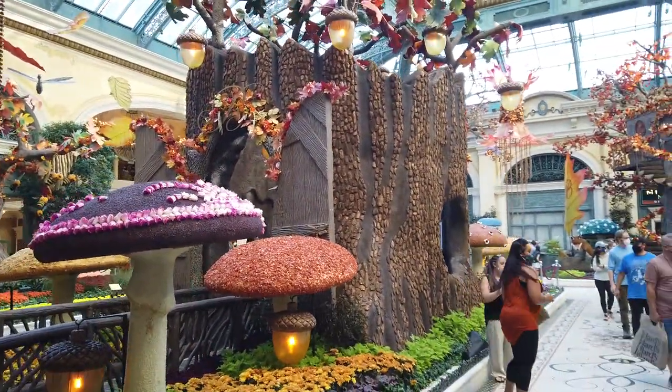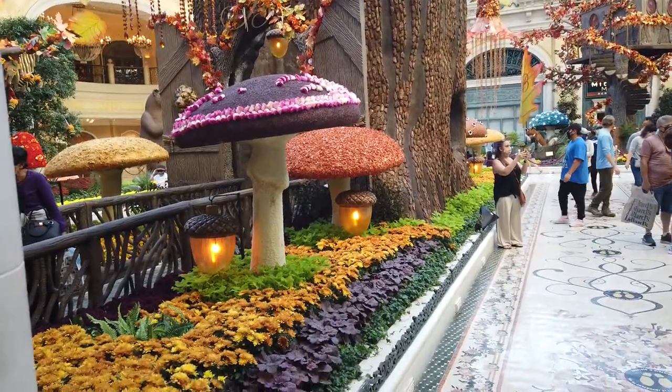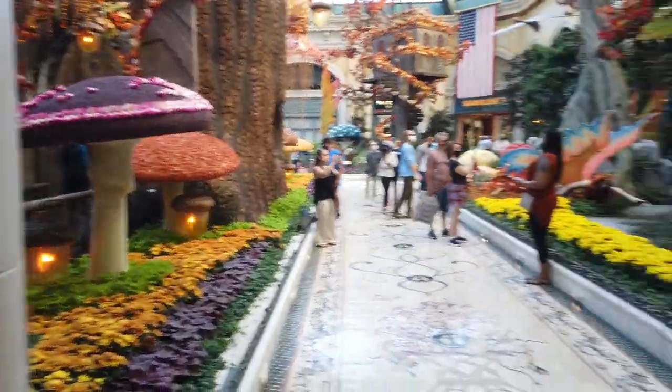Coming around, we get to experience the big fairy stump in the center, as well as all the mushrooms.